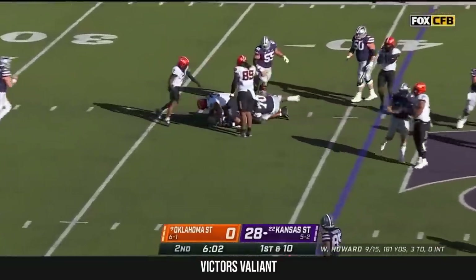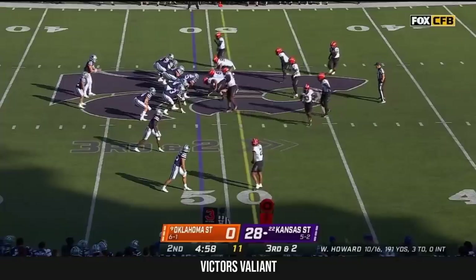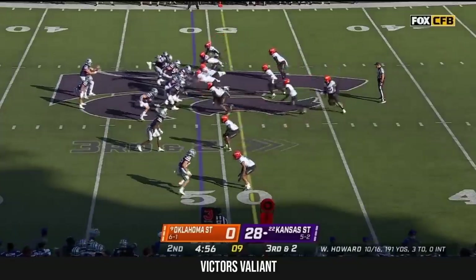Oh man, he just got engulfed. Deuce Vaughn gets waylaid by Tui Halamaka — it just starts to zap and wear you down, like the old Nintendo game would say.